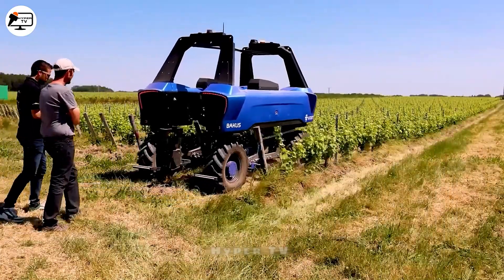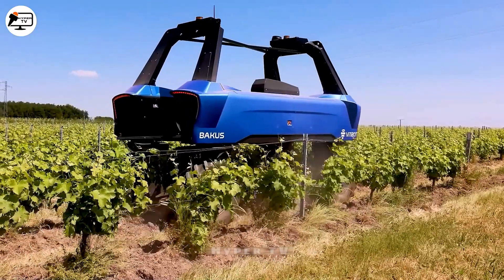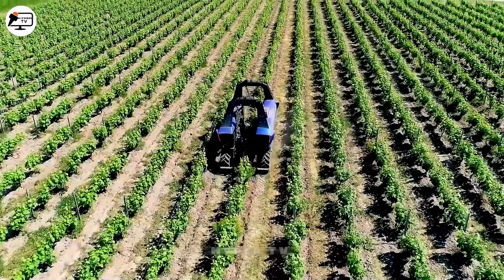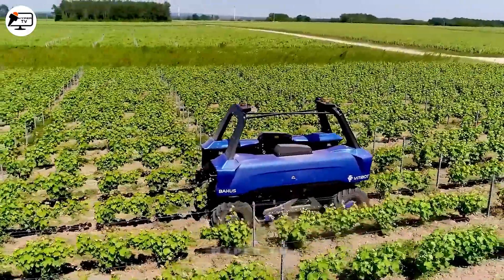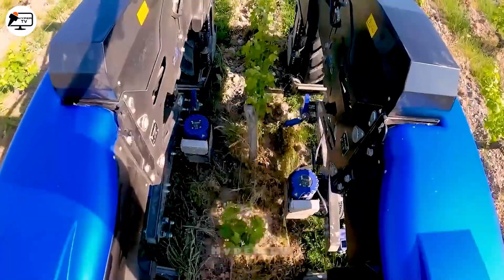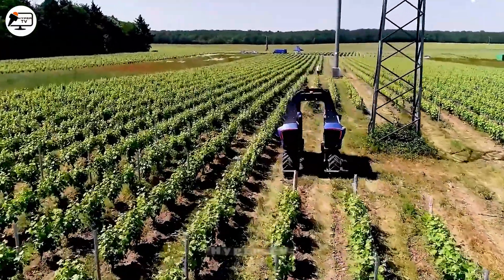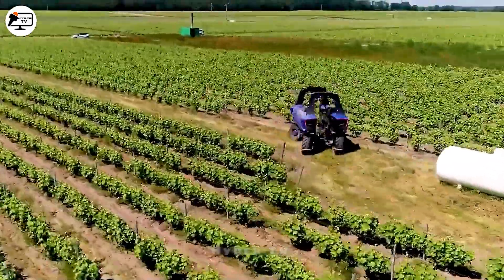Corsica has witnessed a revolutionary development in the wine industry with the introduction of the Baku's robot — an all-electric and fully automated device. Baku's excels in rapid and precise grape harvesting and vineyard management, promising a bright future for the wine industry. This innovation enhances productivity while preserving traditional winemaking in a modern context, marking a significant agricultural breakthrough in vineyard management.